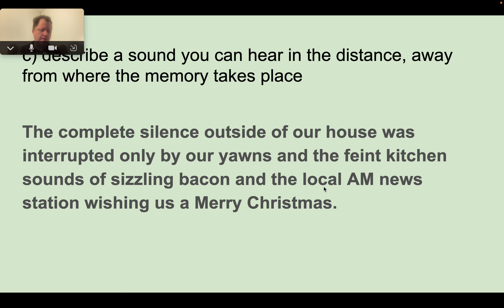Step two: describe a sound you can hear in the distance, away from where the memory takes place. I don't really have much here because outside my house there was really nothing going on, but: 'The complete silence outside of our house was interrupted only by our yawns and the faint kitchen sounds of sizzling bacon and the local AM news station wishing us a Merry Christmas.'